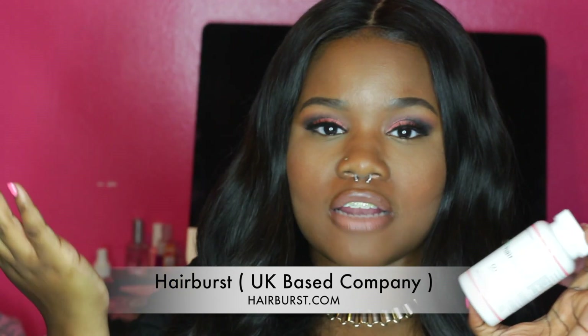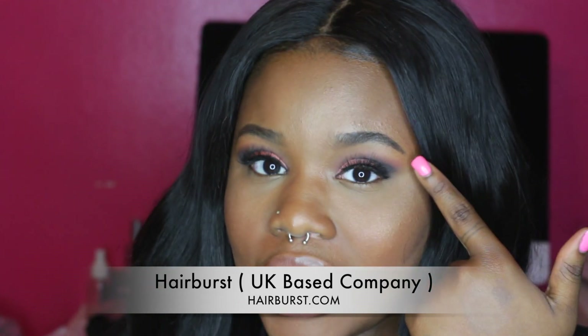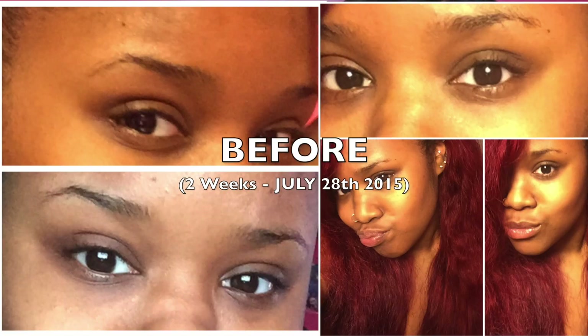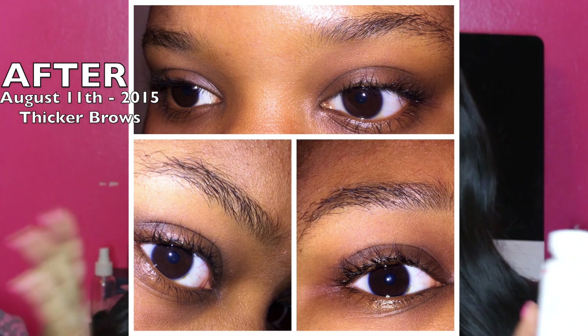I've been taking it for two weeks and I've been getting a lot of new growth. Also my eyebrows — I normally don't do them this thick, but they've been growing out rapidly, which is kind of weird. I've been doing my eyebrows thicker and I'm obsessed with it. I'm going to show you guys pictures of my brows before and after, and once I've taken it longer than two weeks I'll definitely give you guys updates.